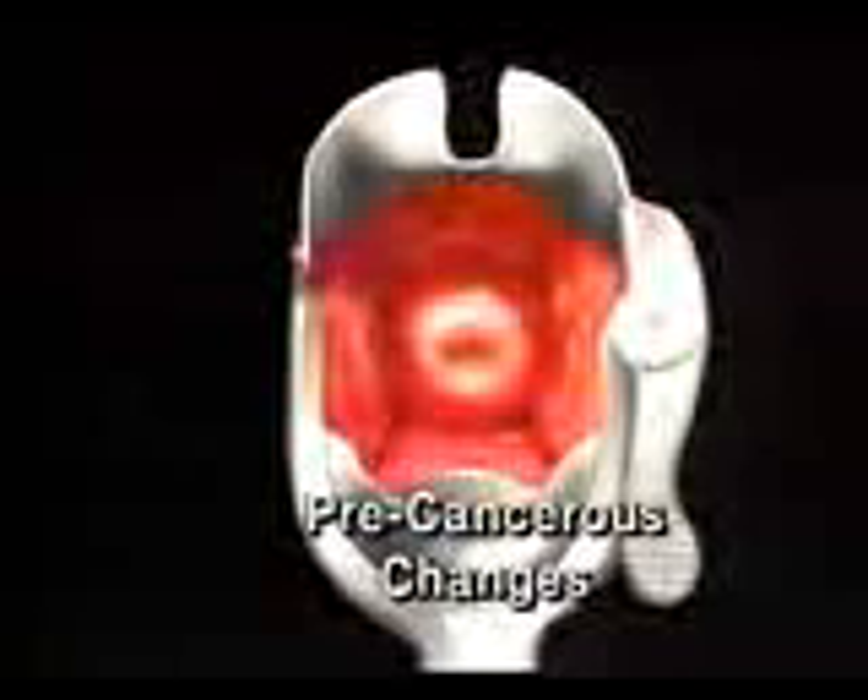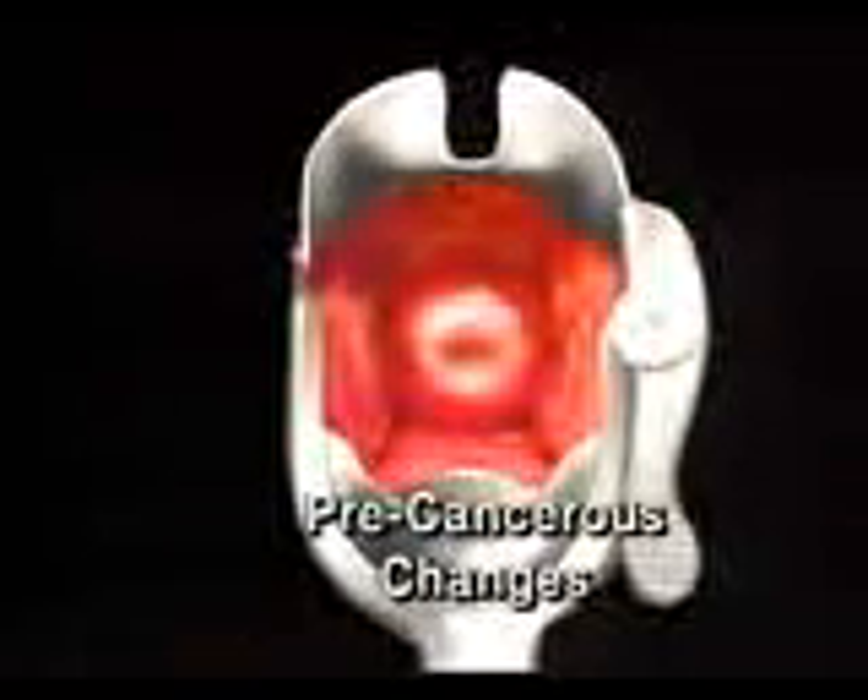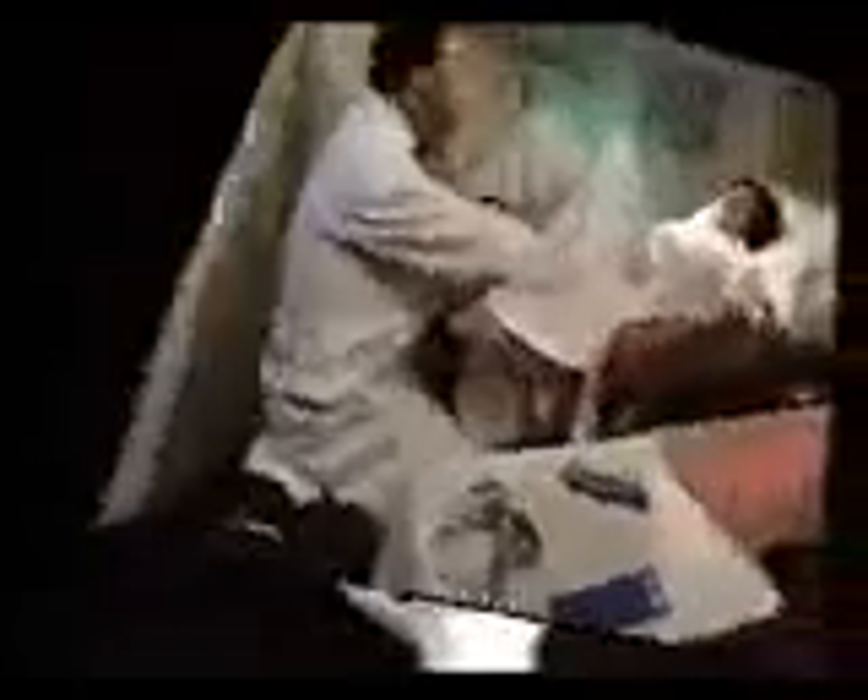Pre-cancerous changes of the cervix can also be detected early with a PAP smear and treated before they develop into cancer. To make the test as accurate as possible, it's best not to douche for 24 hours before the exam.